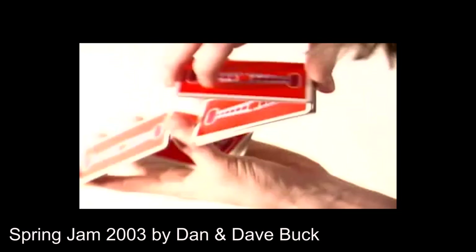First up is Spring Jam 2003 by Dan and Dave Buck. While the production quality isn't great for today's standards, the video was groundbreaking and way ahead of its time as it was one of the first Cardistry videos to mainly showcase two-hand cuts. As you can see from how integral two-hand cuts now are to Cardistry, the Bucks changed the face of Cardistry for good, and we don't see this being undone anytime soon.